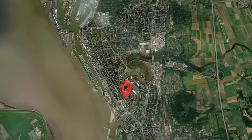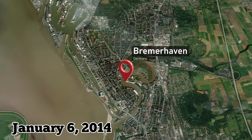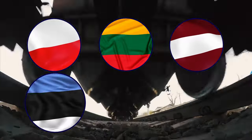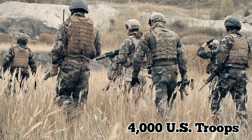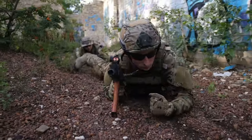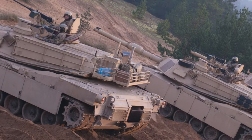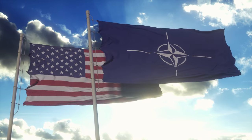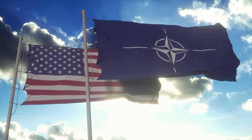They arrived by ship in the northern port of Bremerhaven, Germany on January 6, 2014, before being loaded onto trains and moved to locations in Poland, Lithuania, Latvia, Estonia, Romania, and Bulgaria. The vehicles were used by about 4,000 U.S. troops who participated in exercises and training with NATO's allies. The relocation was part of Operation Atlantic Resolve, a series of ongoing efforts by the U.S. and NATO to enhance security and stability across the whole of Europe.